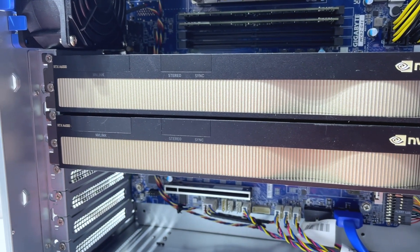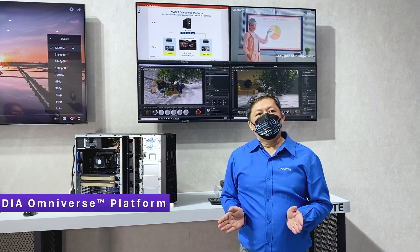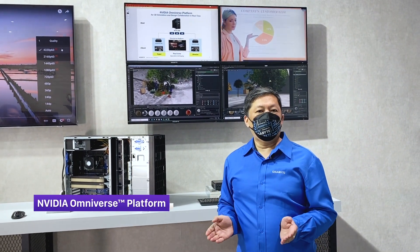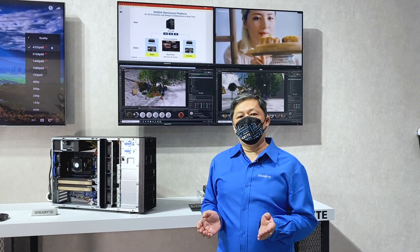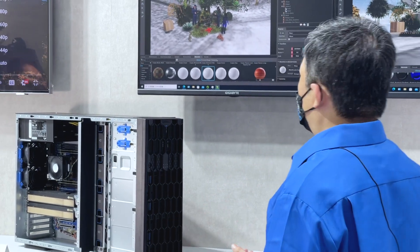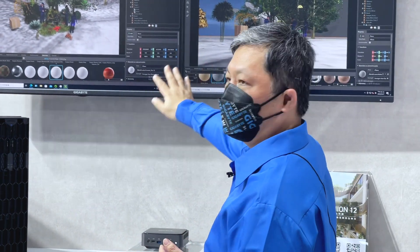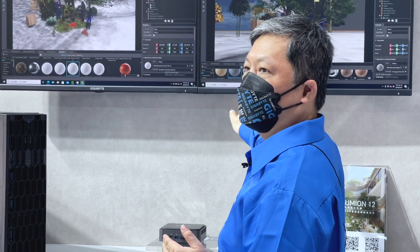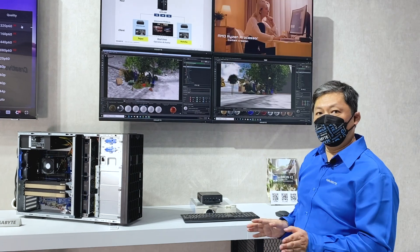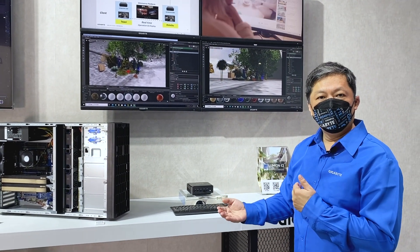We're going to do a demo about the NVIDIA Omniverse, because due to COVID-19 a lot of people cannot work together. Cooperation software and hardware is very important, so today thanks to NVIDIA we can do the demo here. We have two different locations, and using software, people like designers and owners at different locations can see the picture in real time.